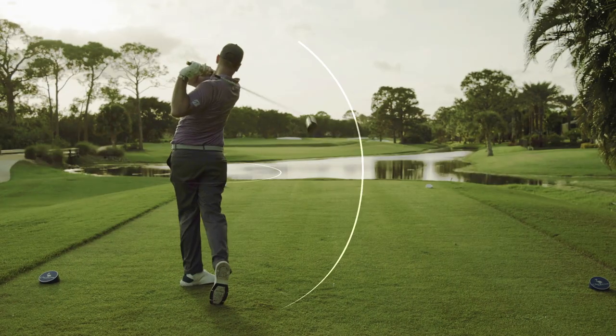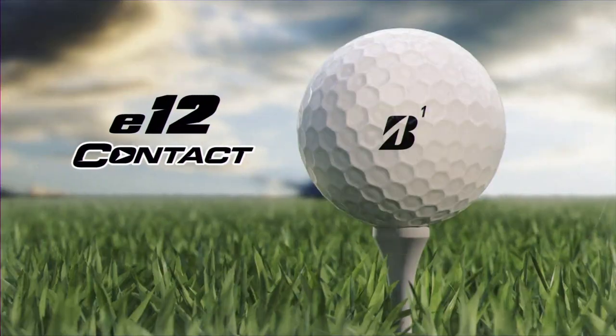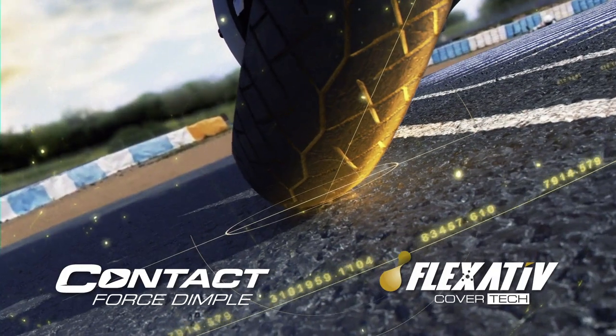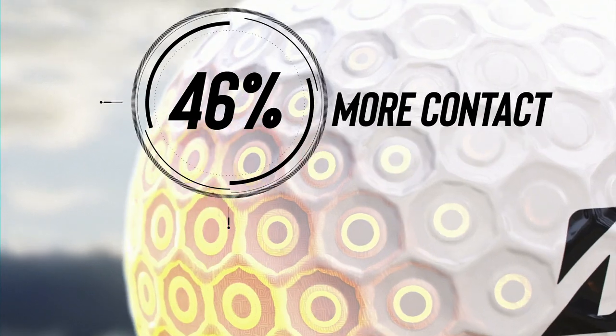Imagine a golf ball with the grip of a tire. That's what you get with Bridgestone's new E12 Contact. Because the contact force dimple and new flexitive cover use contact science similar to Bridgestone's high performance tires, engineered to create 46% more contact at impact.